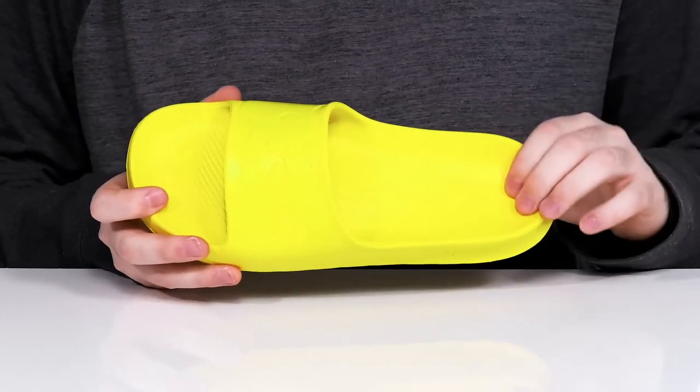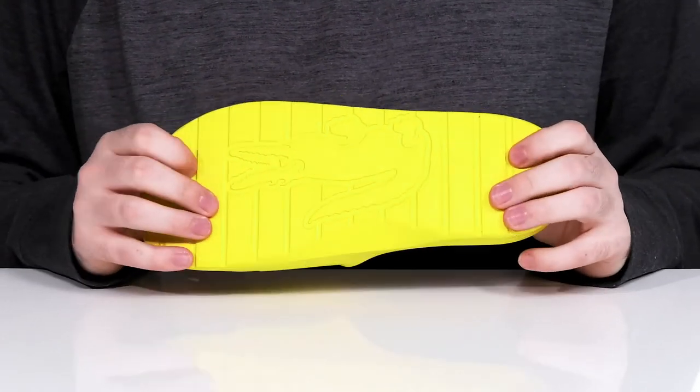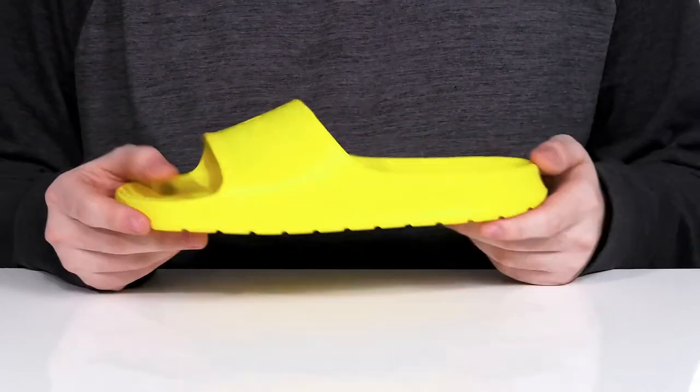It has a padded footbed that has a contoured shape to stay supportive, and underneath it has a grippy tread ready to keep you stable on some fun beachside days.